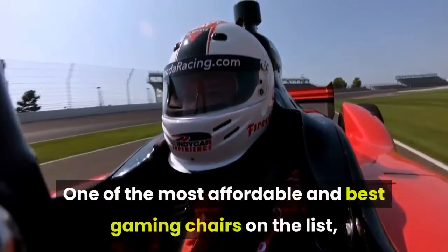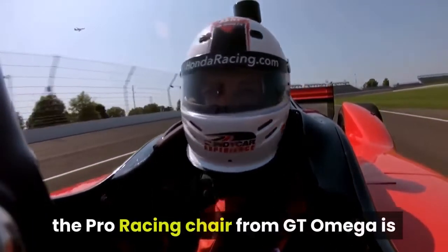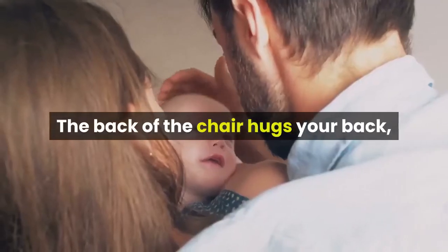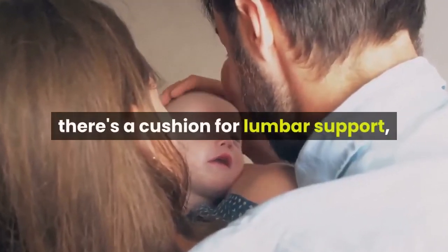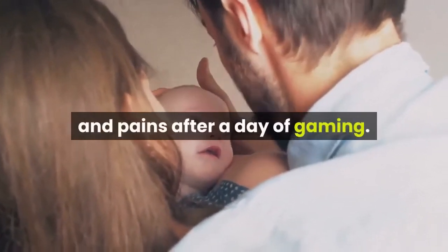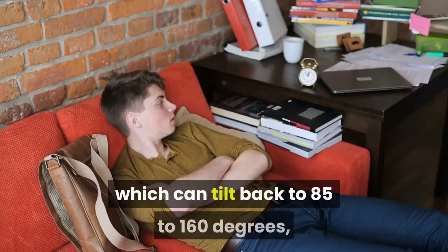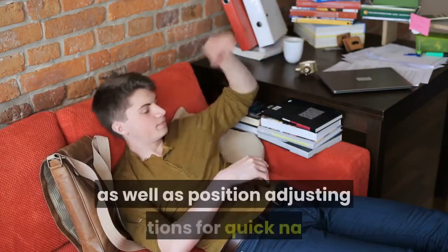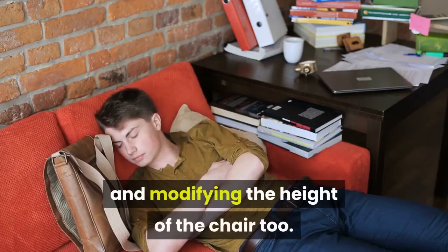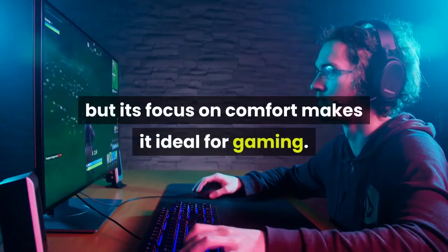One of the most affordable and best-looking gaming chairs on the list, the Pro Racing Chair from GT Omega is designed with ultimate support in mind. The back of the chair hugs your back, there's a cushion for lumbar support, and the shoulder support minimizes the chance of aches and pains after a day of gaming. It has a built-in reclining system that can tilt back to 85–160 degrees, as well as position-adjusting options for quick naps and height modification. This multipurpose chair would work in an office too, but its focus on comfort makes it ideal for gaming.